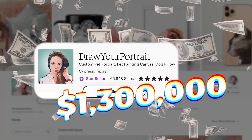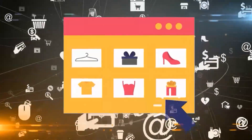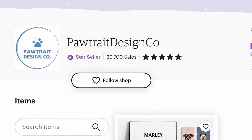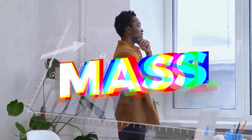This Etsy seller has made over 1.3 million dollars in profit selling a digital product that we're able to create using AI. And so has this one and this one. In this video we're going to go over what that product is and exactly how we can make it using AI in a matter of minutes. This is an opportunity in a massive market that's only going to continue to grow.